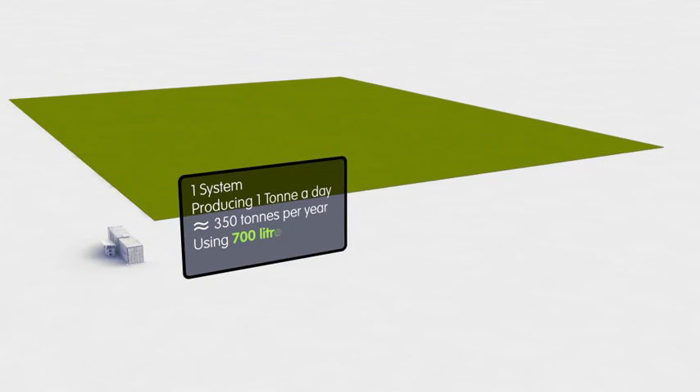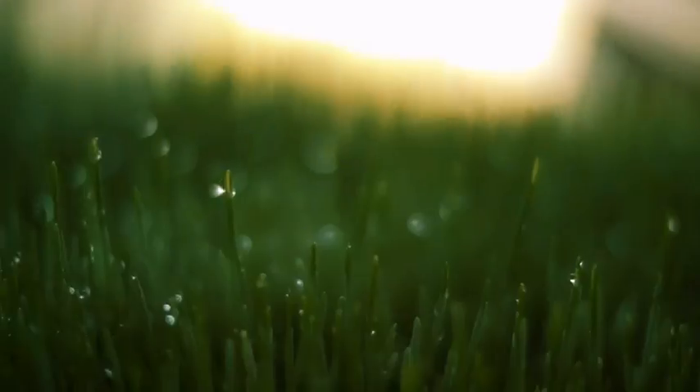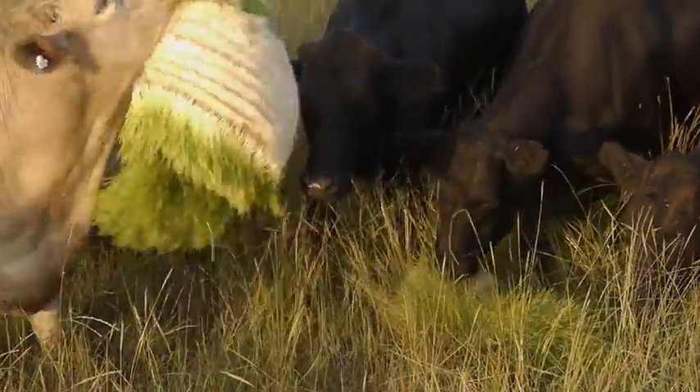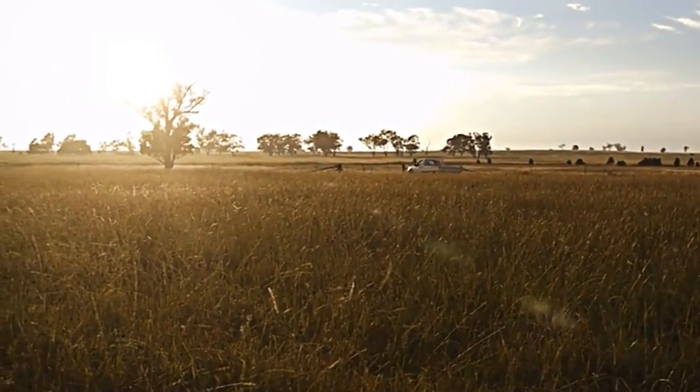Giving you the greatest yield of animal feed with dramatically reduced land area and water requirements per tonne of fodder harvested. The high-protein diet of green fodder needs supplementing with roughage to enable digestion in ruminant animals. Open pasture is commonly the easiest source of such fibre.